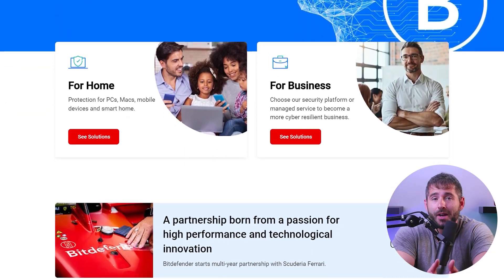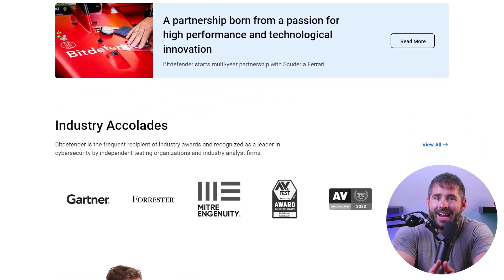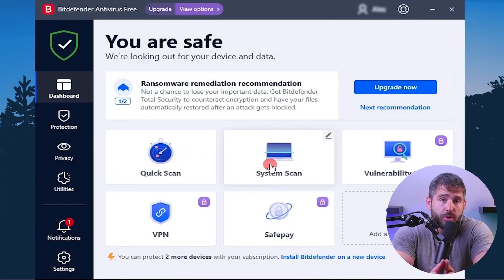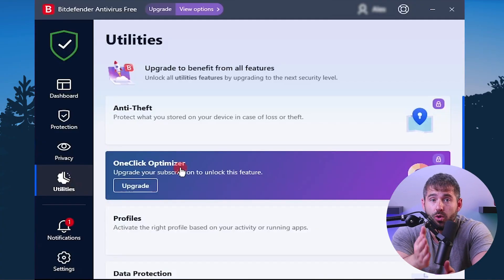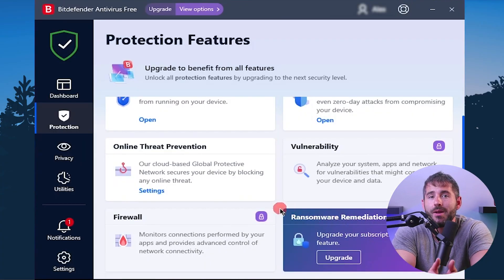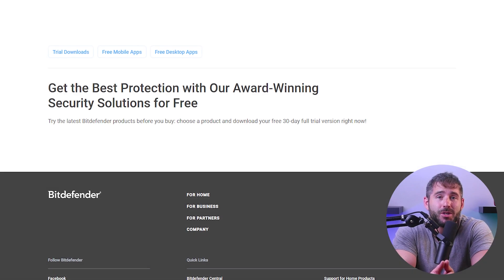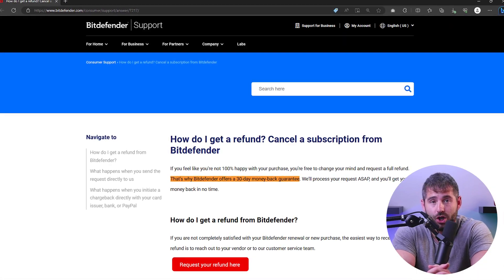To begin with, Bitdefender has been the talk of the town and for good reason. It's a great choice for a malware scanner with excellent web and device protection. It's packed with multiple high-performance features like a VPN, a password manager, system tune-ups, parental controls, anti-theft protocols, ransomware remediation, and many more features. Not to mention that Bitdefender lets you try out their service risk-free for 30 days with its money-back guarantee.